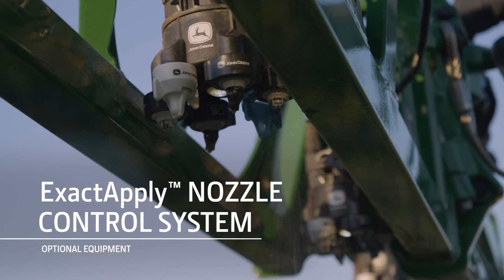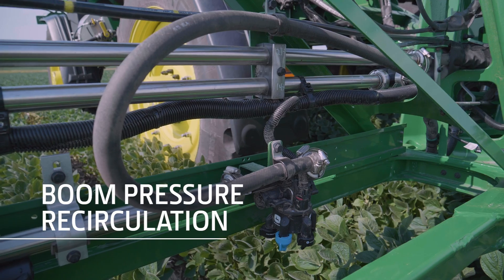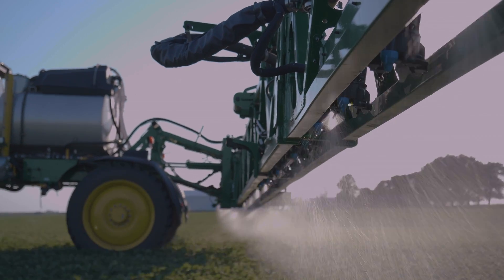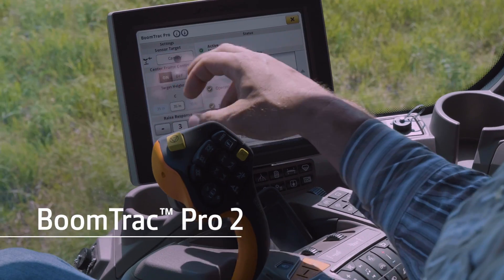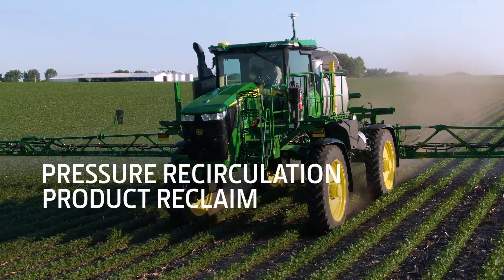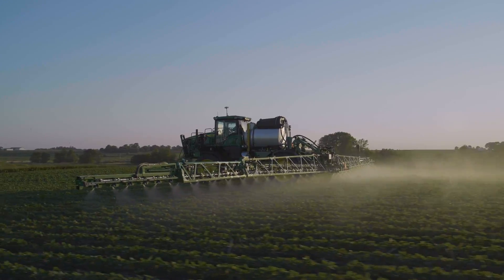The optional X-Acti-Ply nozzle control system now uses boom pressure recirculation. The system optimizes application accuracy, enabling you to control droplet size, spray pressure, and individual nozzles. BoomTrack Pro 2 improves the accuracy of the boom's height by 22% compared to BoomTrack Pro. Pressure recirculation, product reclaim, and boom air purge improve clean-out, spray quality, and cost savings.